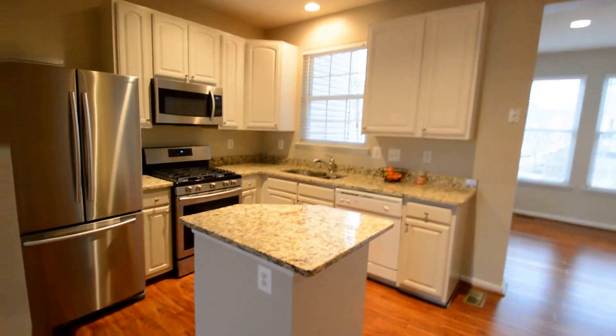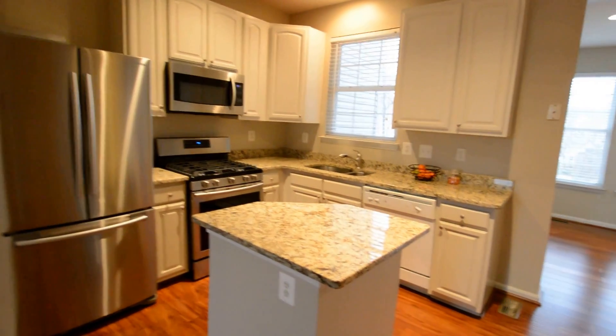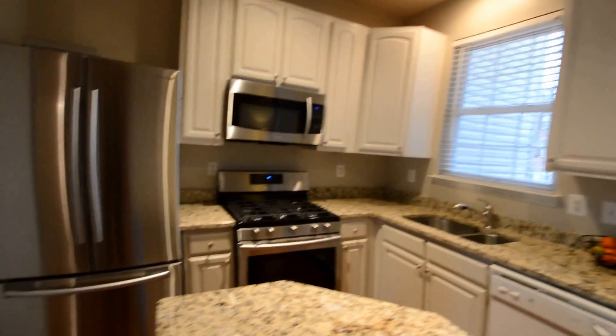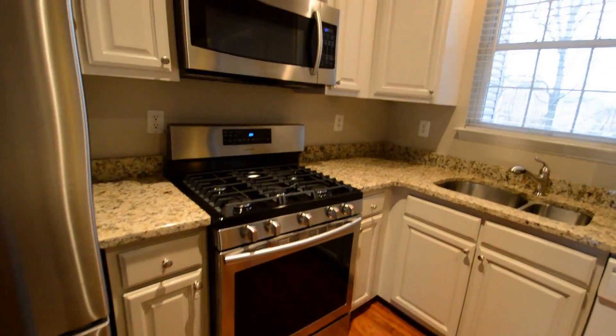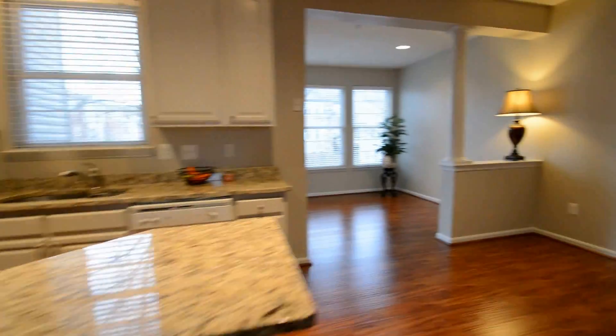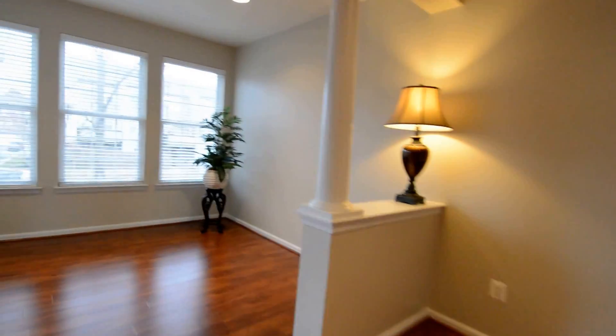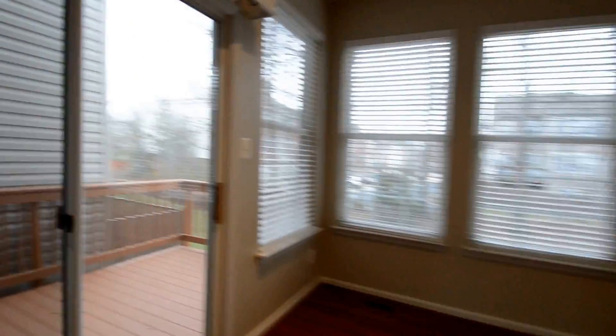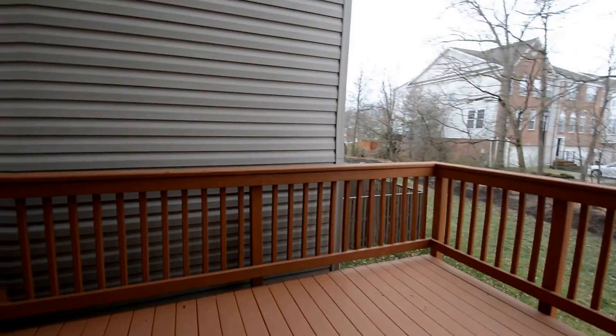Now we're going to head upstairs. Beautiful kitchen with granite counters, stainless fridge freezer, and gas stove. Dining area, and then a bonus bump-out room with great natural light. And another slider onto the upper level deck.